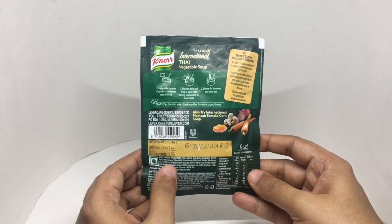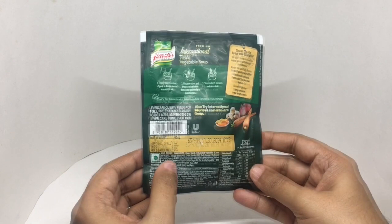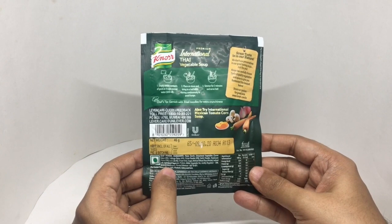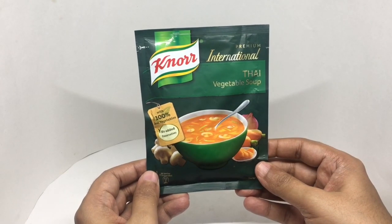Ingredients are maize starch, dehydrated vegetables including carrot, cabbage flakes, onion powder, garlic powder, mushroom flakes, leeks, and ginger bits. Also sugar, refined wheat flour, iodized salt, hydrolyzed vegetable protein, edible vegetable fat, acidity regulators, spices and condiments, and a flavor enhancer. This is made in Nashik, Maharashtra, India. Let's taste it.